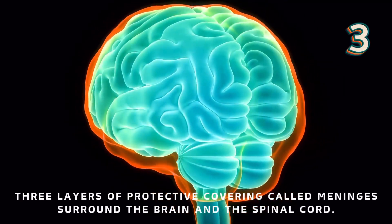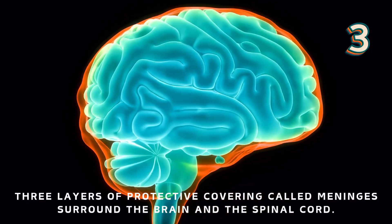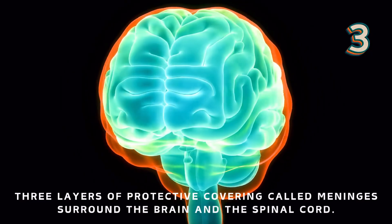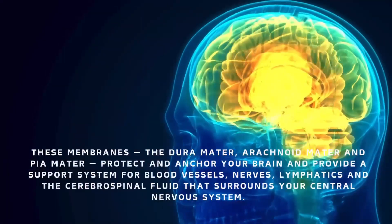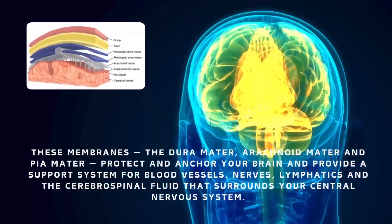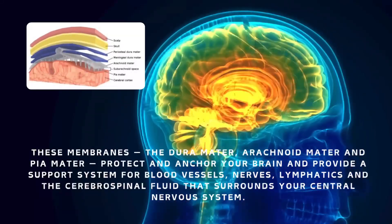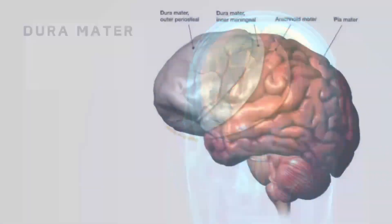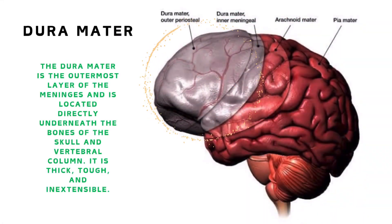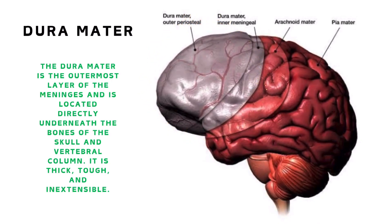Three layers of protective covering called meninges surround the brain and the spinal cord. These membranes — the dura mater, arachnoid mater, and pia mater — protect and anchor your brain, and provide a support system for blood vessels, nerves, lymphatics, and the cerebrospinal fluid that surrounds your central nervous system. The dura mater is the outermost layer of the meninges.